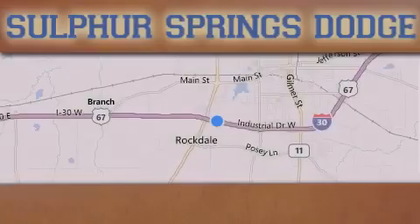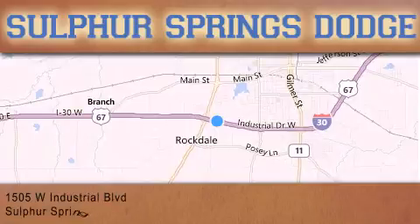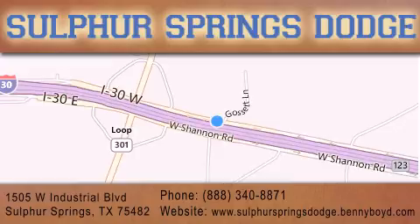Thank you for considering Sulphur Springs Chrysler Dodge Ram Jeep for your next new or pre-owned vehicle. For additional information, please visit our website, give us a call or stop by our dealership.